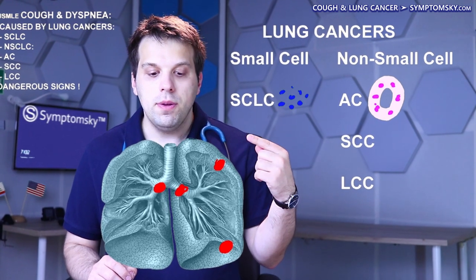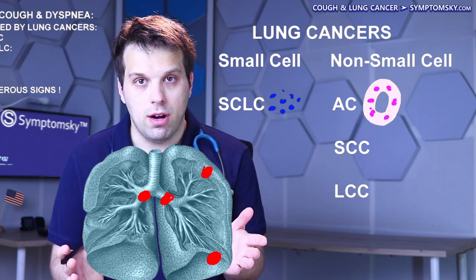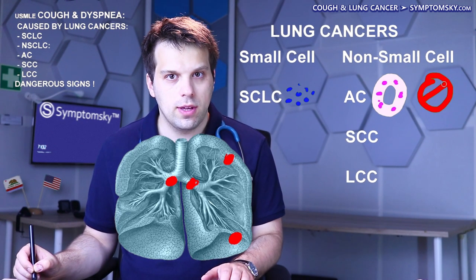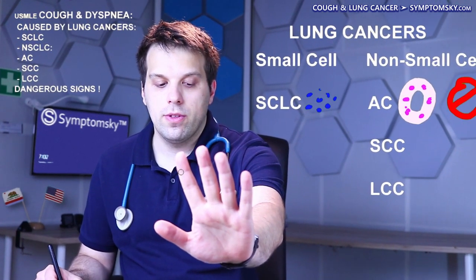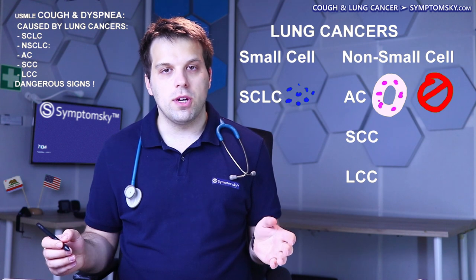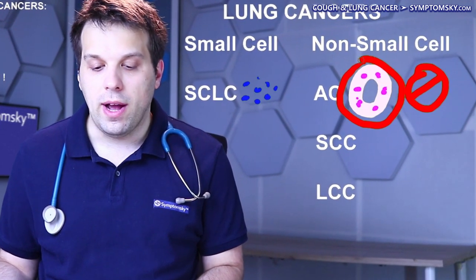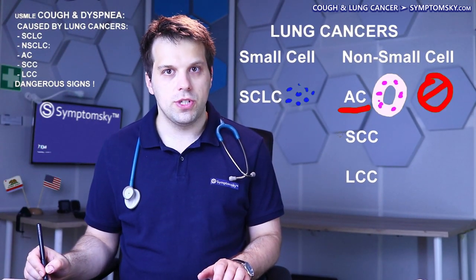Adenocarcinoma, which often appears in peripheral parts of the lung, can produce other symptoms besides coughing and shortness of breath. It often affects non-smokers, and it can cause clubbing of the fingers, where the tips of the fingers become rounded and enlarged. None of these symptoms are 100% specific, so to confirm the diagnosis, a histological examination may reveal glandular structures, which is indicative of adenocarcinoma.